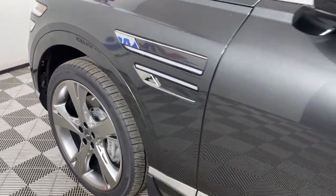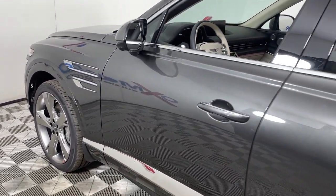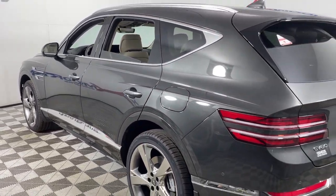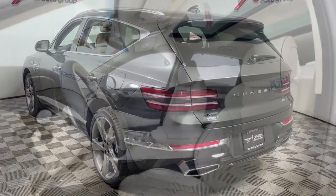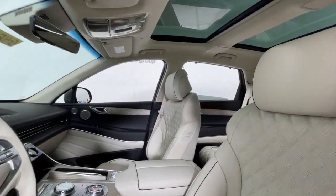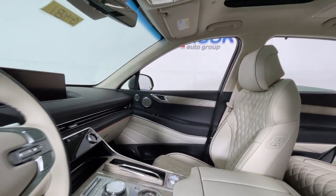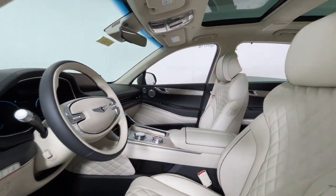You will be amazed by this 2024 Genesis GV80. Embrace the moment with confidence in this luxurious, capable, and tech-savvy GV80, designed for an up-and-coming generation. This crisp, refined mid-size SUV brings a fresh perspective and unparalleled comfort and convenience to every journey.